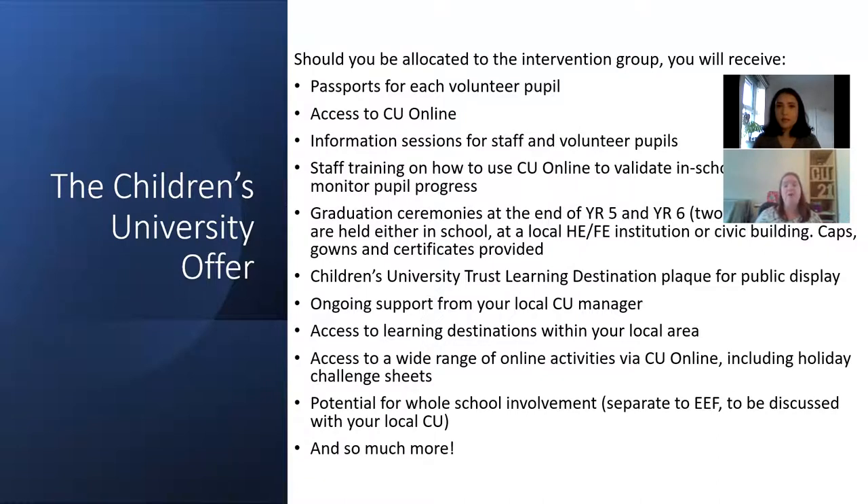We have what we call learning destinations — these are places that children can go to earn stamps for their passport. There is a validation process to make sure that the places we're suggesting are suitable for children, with risk assessments in place, DBS checks — all the things you would do — and that also includes clubs you run in your schools. In the local area in Bexley we've got about 50 different learning destinations and I'm constantly adding to them. I really try to look at what is available local to your school and what clubs the children already go to.